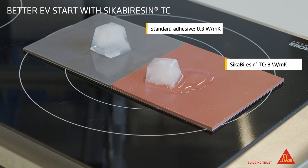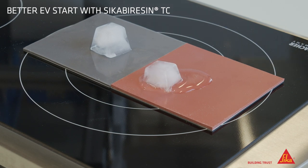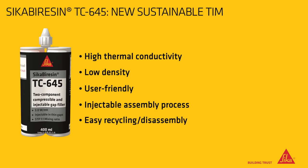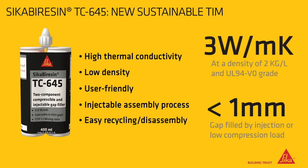As a result, battery life is significantly extended. Sika's ambition is always to provide our customers with best-in-class innovative solutions. Sika Virozin TC645 is a game-changer in the segment of BEV batteries thermal management.